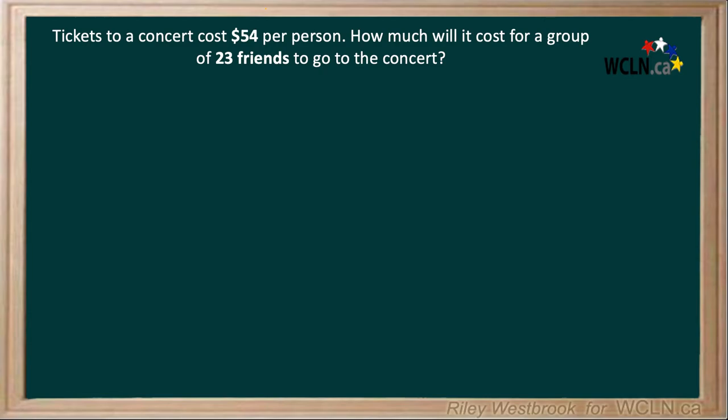Tickets to a concert cost $54 per person. How much will it cost for a group of 23 friends to go to the concert? So we have 54 multiplied by 23, since each ticket is $54 and there are 23 people going.